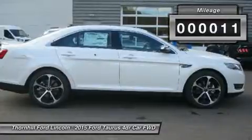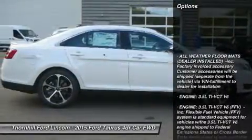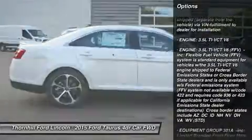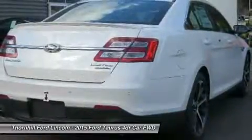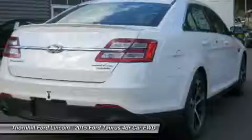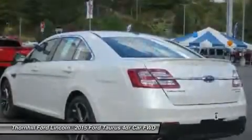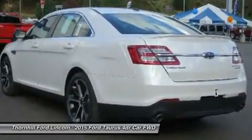There are three amazing engine possibilities with the Taurus. All models except the SHO have the standard 3.5L V6, with the 2.0L EcoBoost as an option. The SHO gets the exhilarating 365 horsepower 3.5L EcoBoost V6, which combines twin turbochargers with direct injection technology to deliver 25 mpg highway.